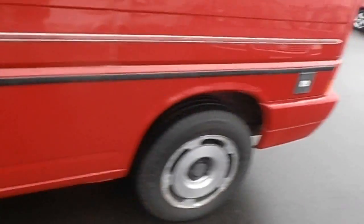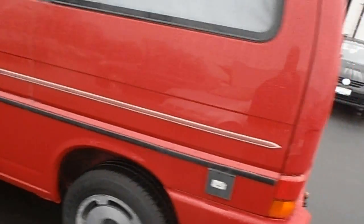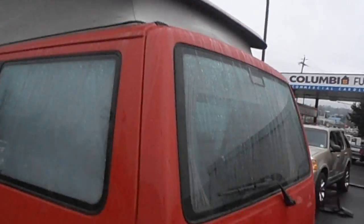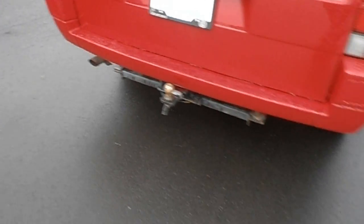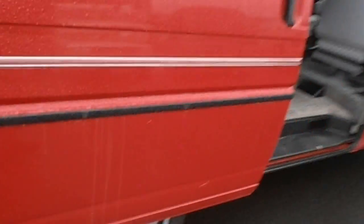Original paint, I believe. Rims need a little attention, but generally for something 21 years old here, we're doing pretty good. You can see the top's in decent shape. Had a hitch on it for a small utility trailer, I'm guessing at one point in time. But you can see that it looks amazing.